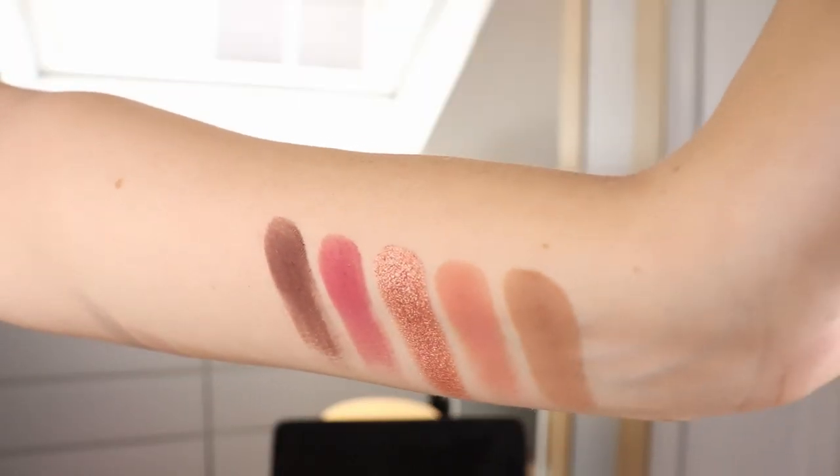Next up is the Nabla Dreamy Eyeshadow Palette — I love this palette so much. This color story represents me: I love a mix of neutrals and colors, cool tones with a pop of rosiness or pink. The shimmers are really creamy, not extremely textured or dimensional, but they have a beautiful shiny pigmentation that I personally love. I'm just really inspired when I look at this palette. Even though it looks kind of basic, it just keeps inspiring me — I love creating looks with it.